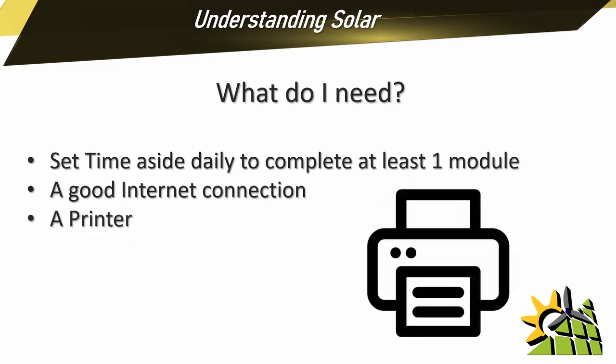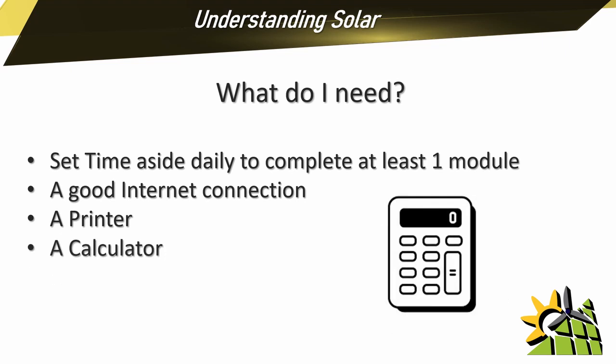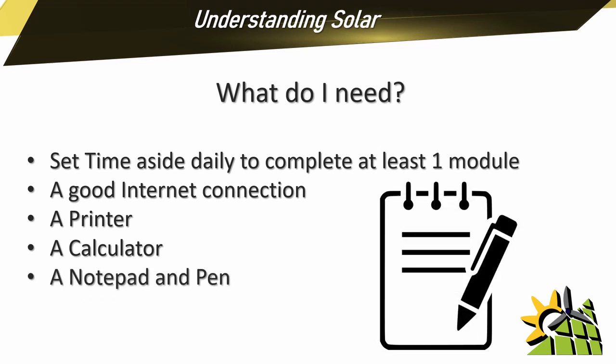You'll need access to a printer as there is some downloadable material and step-by-step guides that you will need to follow for some of the modules in this program. You'll definitely need a calculator as there are several formulas that we will do together, but there are also several formulas and calculations you'll need to do on your own in order to pass the tests. A notepad and pen is vital, as information is retained a lot better if you write it down than simply watching and listening.